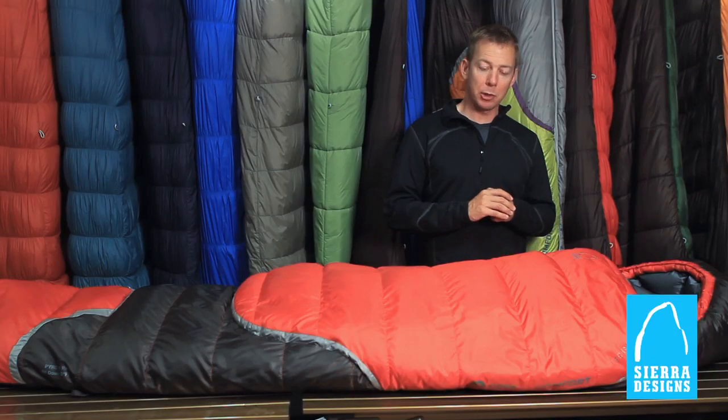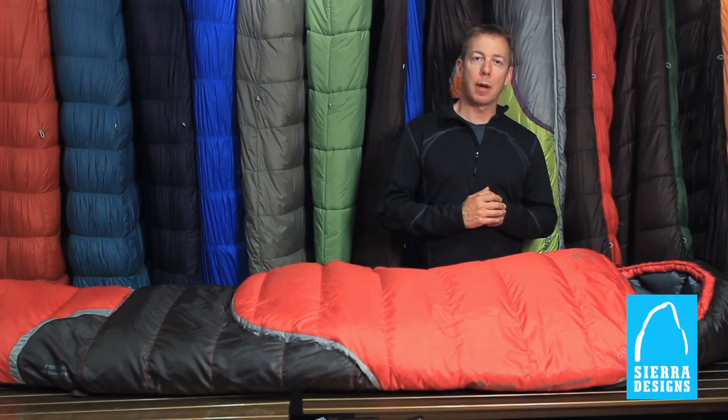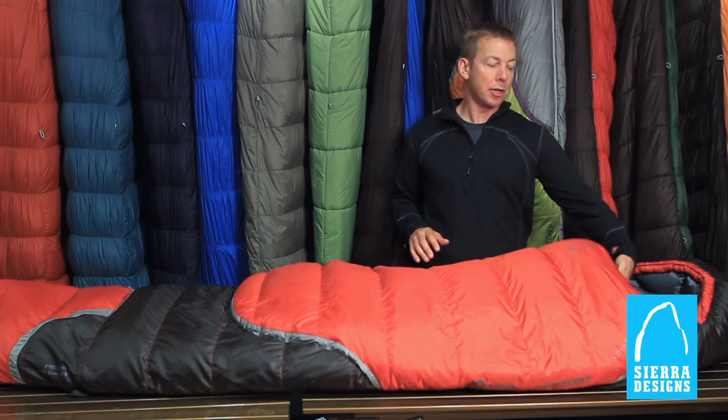The Pyro Fifteen is a 600 fill down sleeping bag, which means it's pretty light and also very compactable. The Pyro Series features a 30D polyester microstop shell material and a 30D polyester liner, which is soft and comfortable.